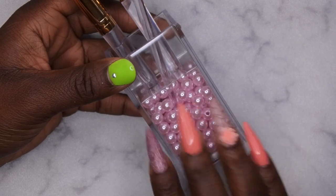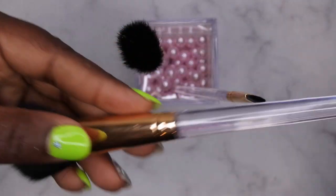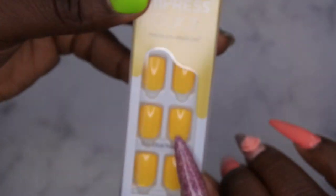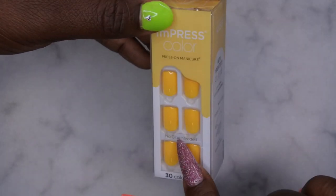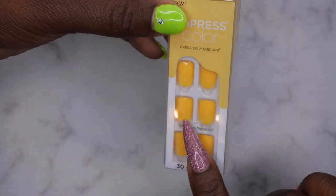Also from Walmart, I found some press-on nails — these are Impress by Kiss brand. They already have adhesive on the back, so no glue needed. I absolutely love these press-on nails and have an older video on my channel showing how to apply them. I'll do an updated video as part of my press-on nail series. They last up to two weeks, I found them on sale for three bucks, and they're in my favorite color.